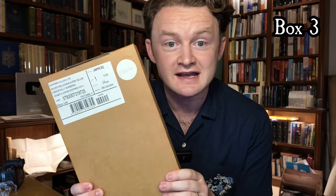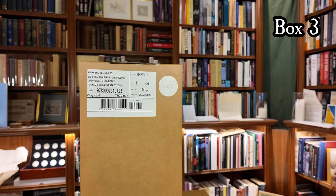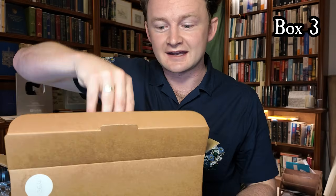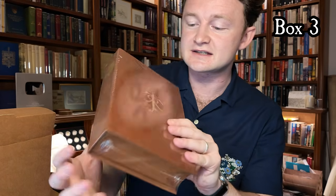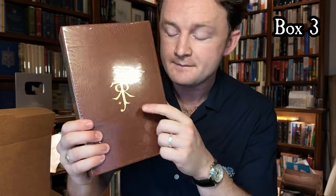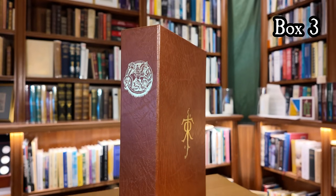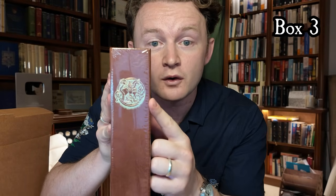That brings us to our final box, which is very special and very exciting. It's another limited edition but this time it's individually numbered — this one is number 264. We have it in its original packing case, a kind of clamshell, and inside is a sealed brown leather box. It has Tolkien's monogram to the front cover, and to the spine we can see an emblem — the horse Grani from Norse mythology, the trusty steed of the hero Sigurd.